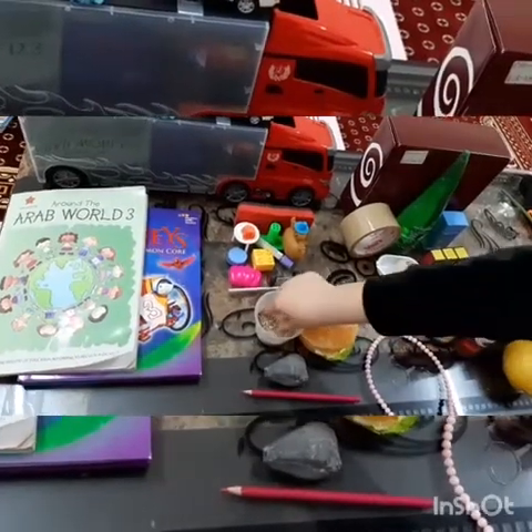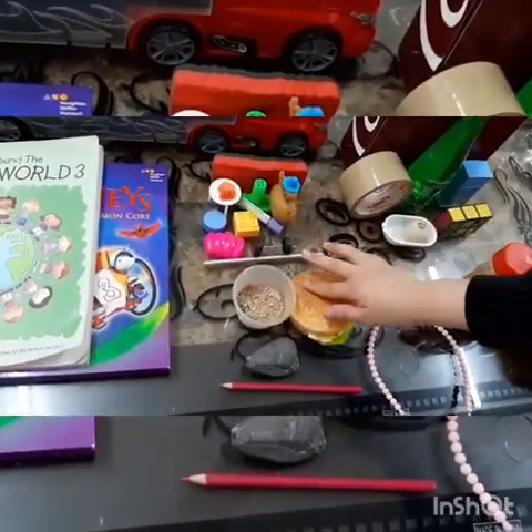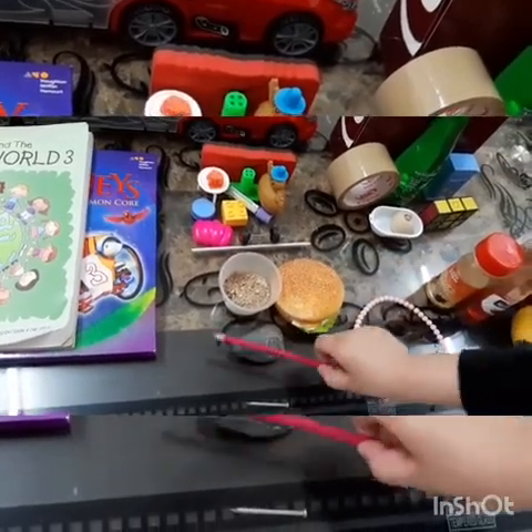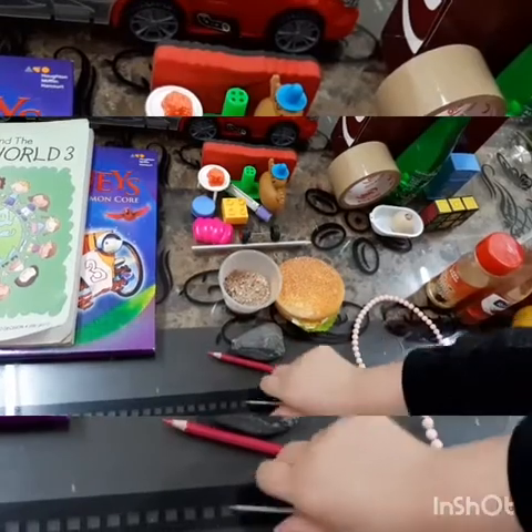Texture: rough, soft, smooth, hard, pointy.